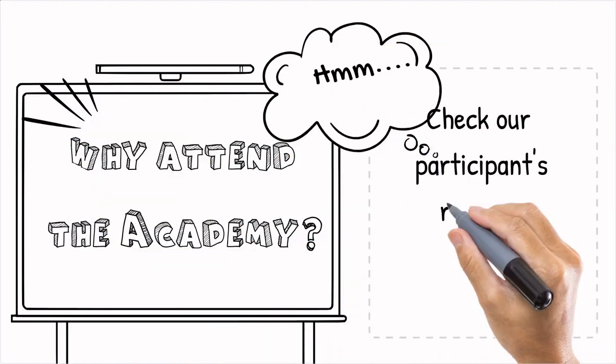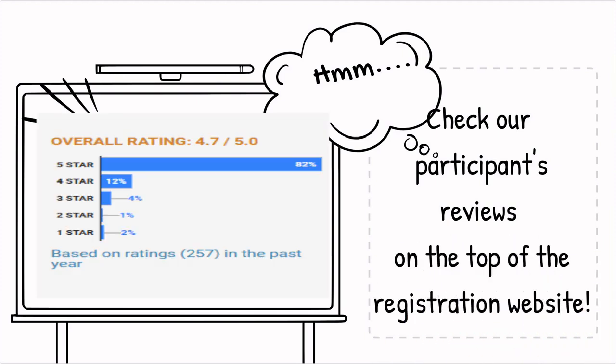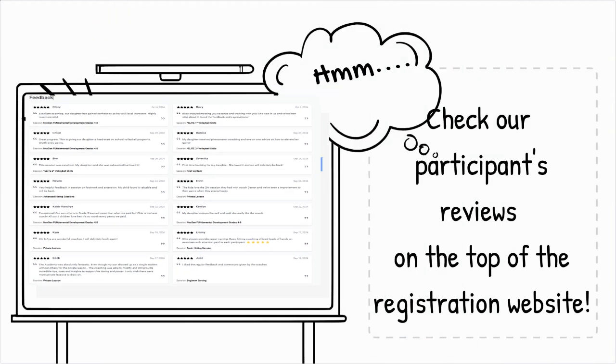Check out the participants' reviews by clicking the link at the top of the registration website. The academy has a 4.7 out of 5.0 rating, based on 257 reviews in the past year. When developing the sessions, we consider the participants' feedback.